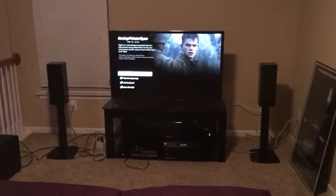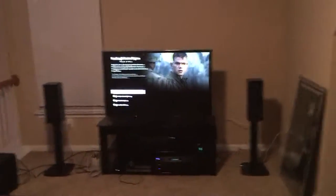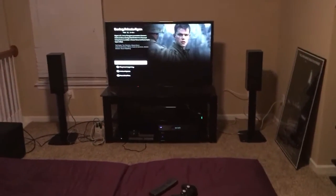They're really good for two channel. I don't have them configured for two channel right this minute, but I'm using a 5.1, a 3.1 right now. But just great speakers.